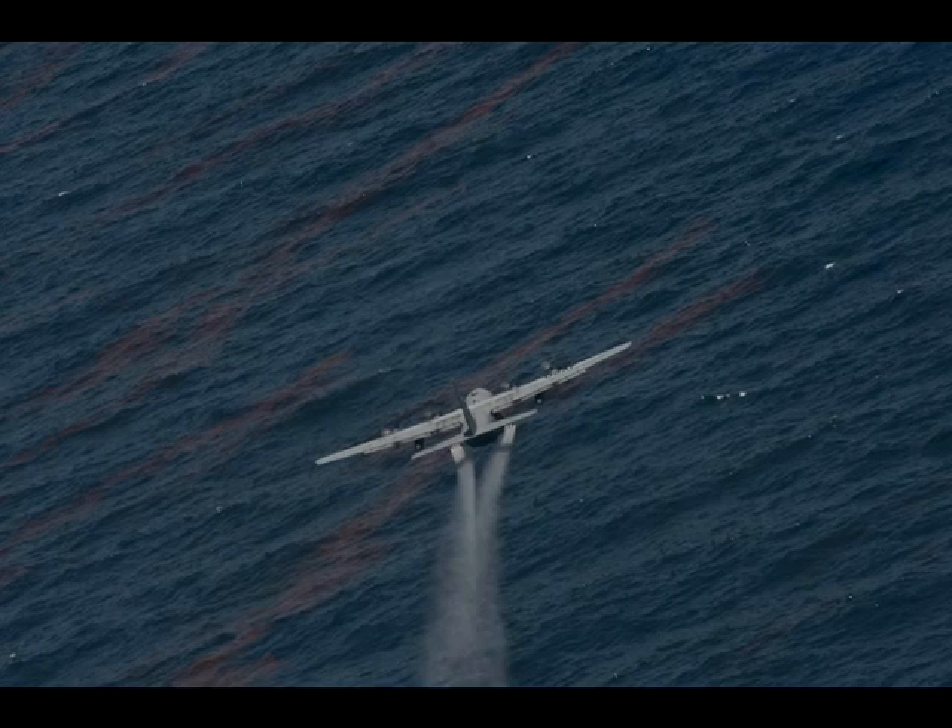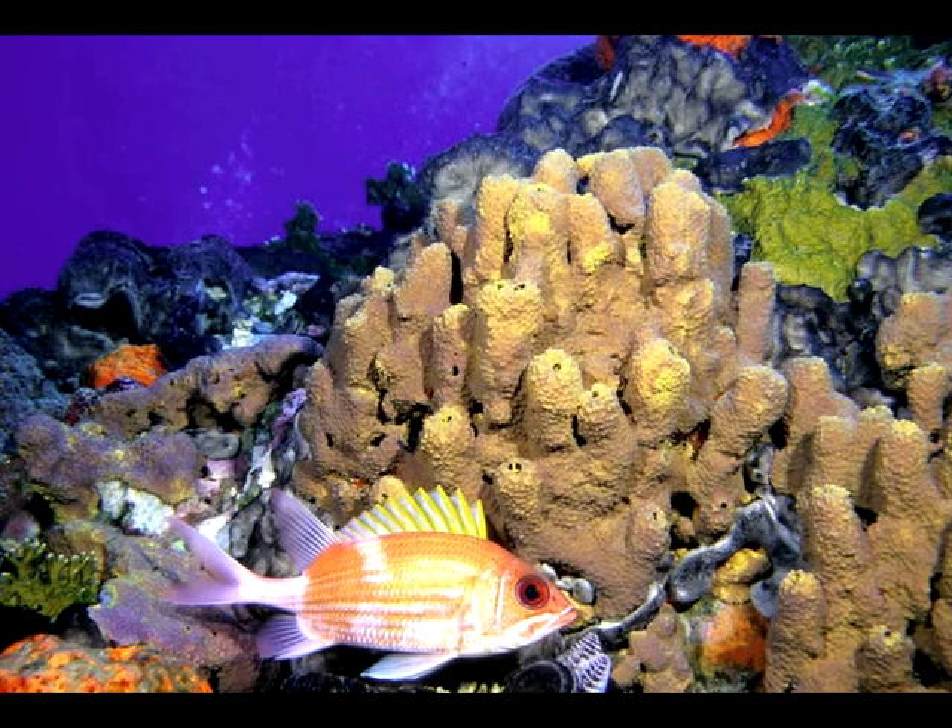Chemical dispersants are applied to help break up the oil into tiny droplets, like dish soap. But the choice of using dispersants is a trade-off. By keeping the oil offshore, they're directing it to other ecosystems — in this case, the ecosystem of the open ocean.